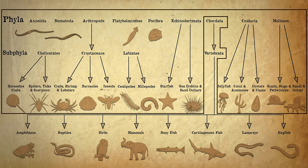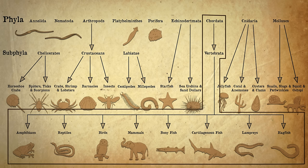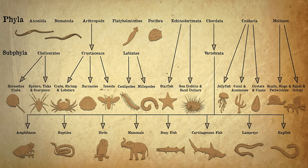All of these are invertebrates, and just the chordata contain all of the vertebrates. Not all chordates are vertebrates, but all vertebrates are chordate.